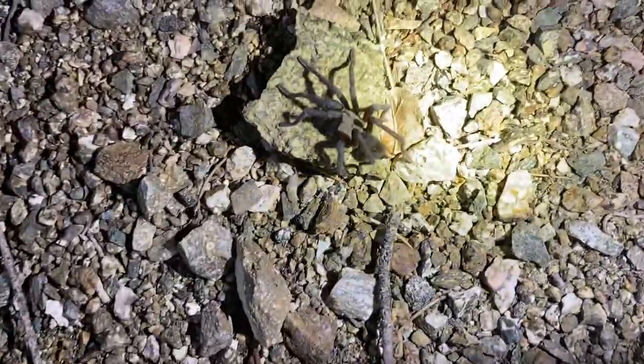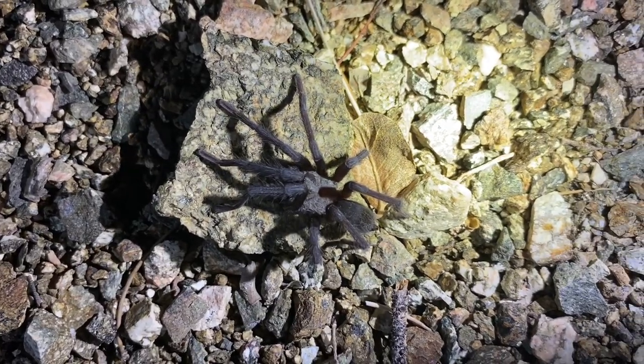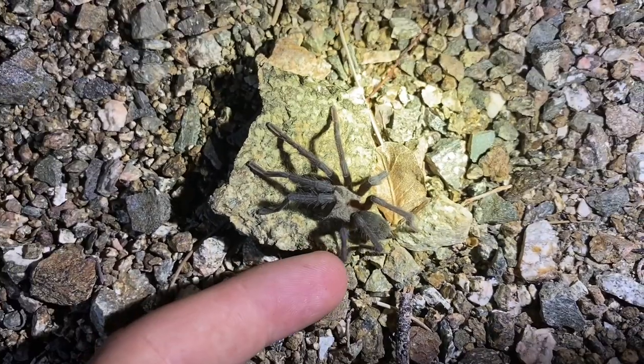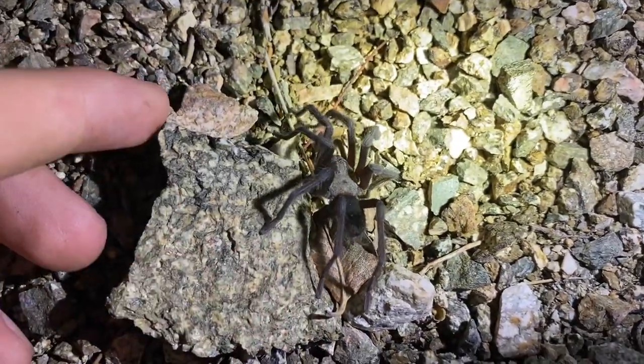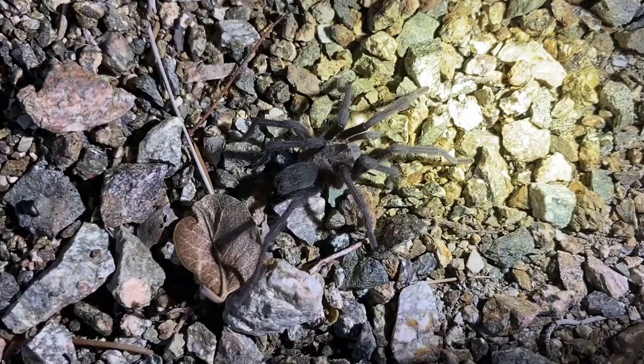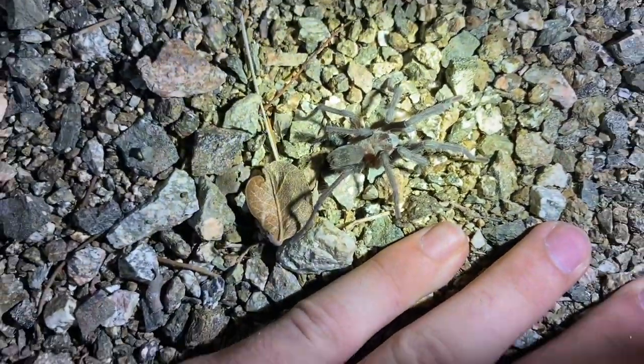Look at this — a Kahwila ebony tarantula, or Kahwila dwarf tarantula. That means 'little spider' in the native language. This is a mature male looking for a mate, and they don't get any bigger than this. A very small spider.